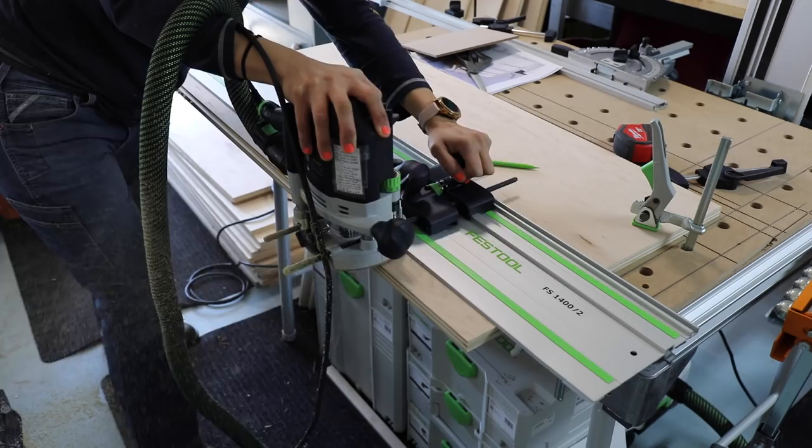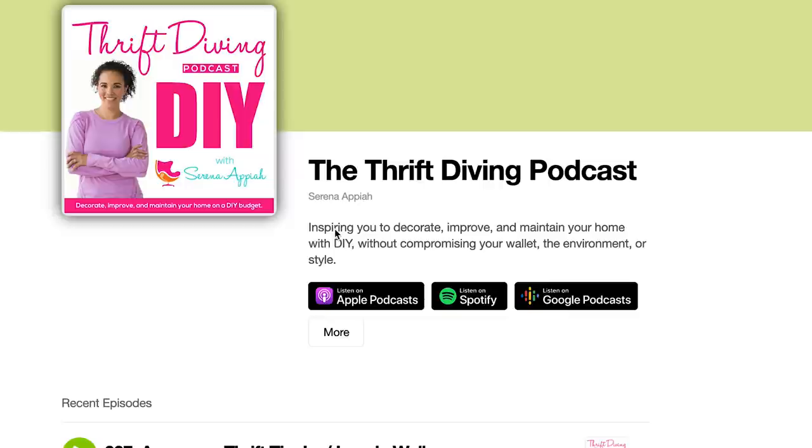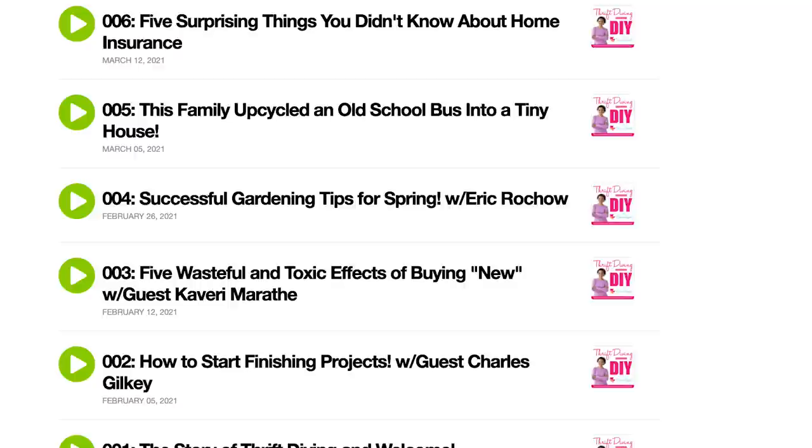Number one: I'm getting a shed — right over there — a she shed. Super excited! Second thing, I've been working on my closet. I've been cutting the wood and even though it's been a year and a half, I'm still making progress. And also, I started a podcast! Even though I haven't been doing videos, I've been doing podcast episodes and I'm going to share what's in those seven episodes.